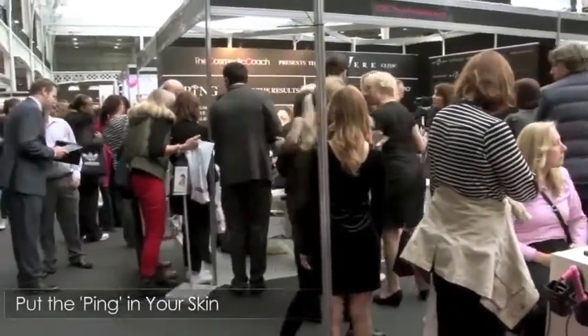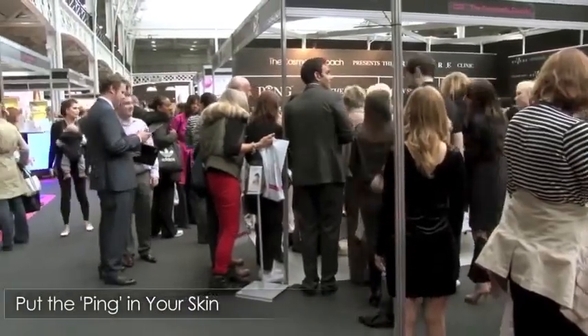I'm with Roger Bloxham from Aestheticare, who's going to talk to us about the technology behind this amazing anti-aging treatment. Roger, talk us through — how does it work?